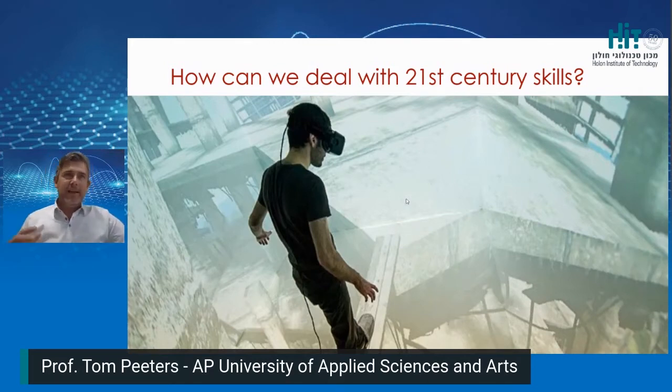The movie clip you just saw actually represents my talk of today. The world is getting smaller. The world is getting more complex and there is more diversity and technology. Students need to be taught 21st century skills in order to deal with innovation. How can we deal with new technology challenges?